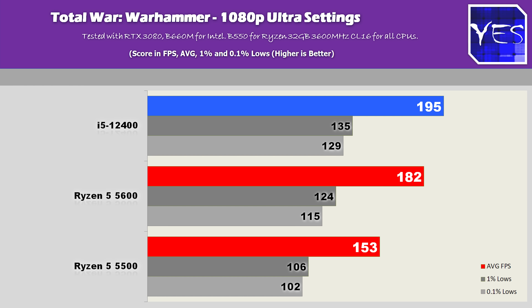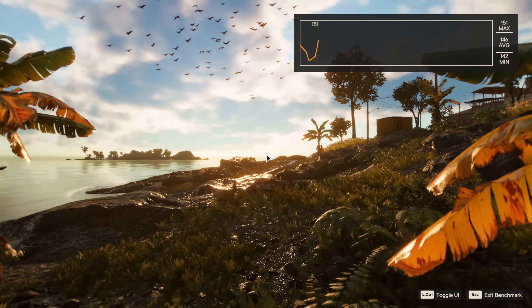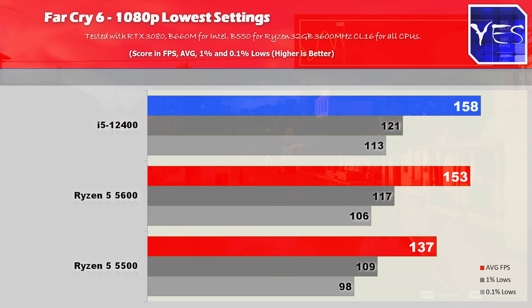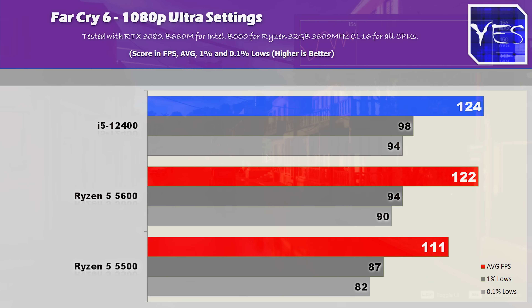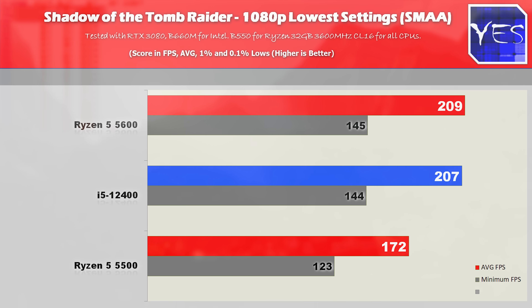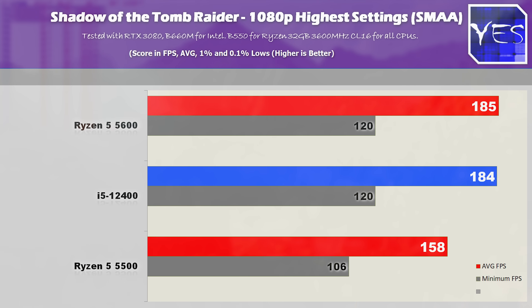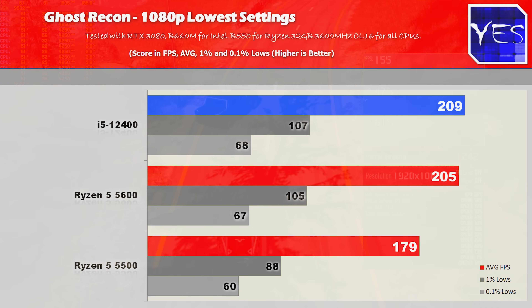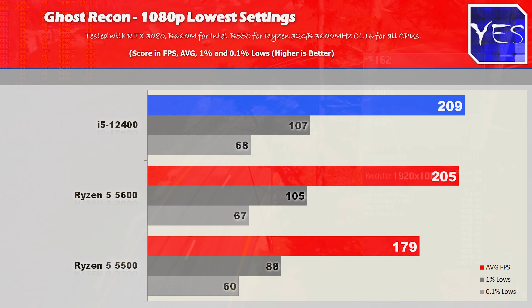The 1% and 0.1% lows were fine on all these CPUs across all games tested. In Far Cry 6 at 1080p lower settings we saw 158 versus 153 versus 137 fps, then at 1080p maximum settings 124 versus 122 versus 111. Moving to Shadow of the Tomb Raider: 207 average fps on the 12400, 209 on the 5600, and 172 on the Ryzen 5 5500 at 1080p lowest. At max settings detail it was 184 versus 185 versus 158. Then Tom Clancy's Ghost Recon, tested with Vulkan API: 209 versus 205 versus 179 fps.